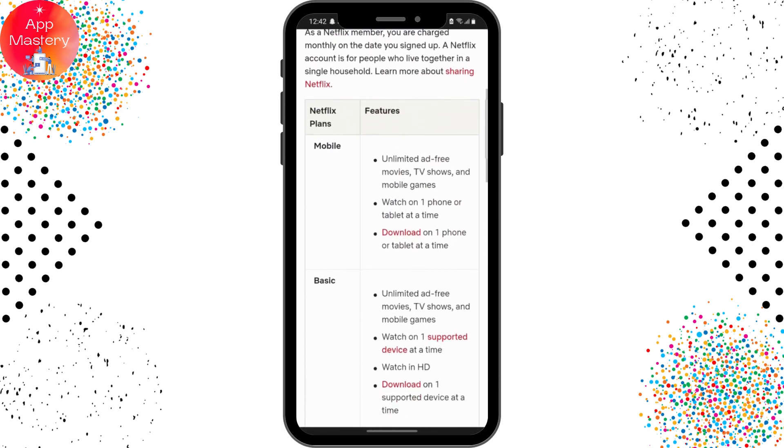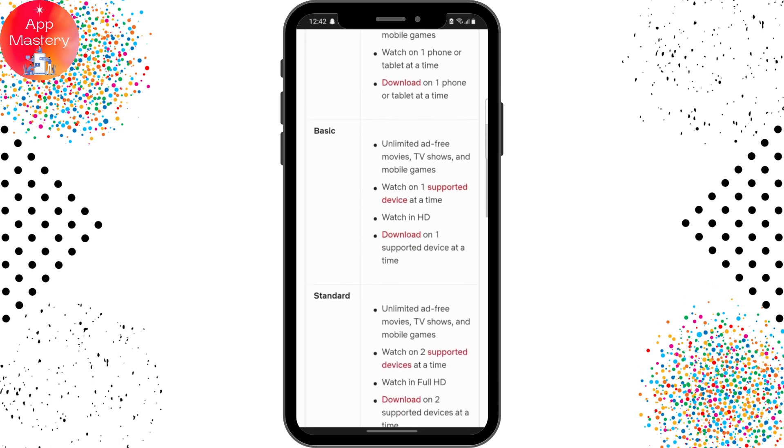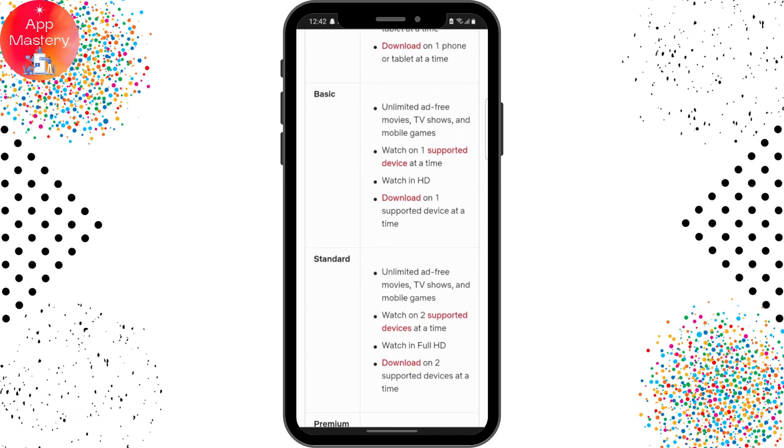For the mobile plan, you'll be able to watch on one phone or tablet at a time, and download on one phone or tablet at a time. For the basic plan, you'll be able to watch on one supported device at a time with SD quality, and download on one supported device at a time.